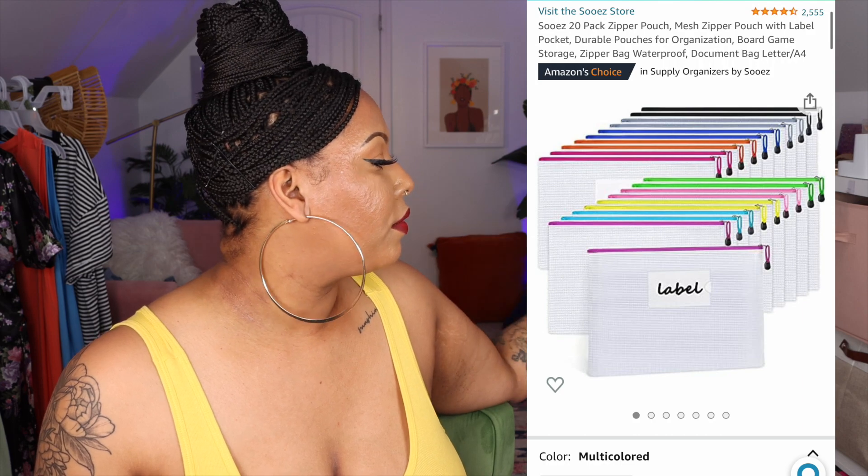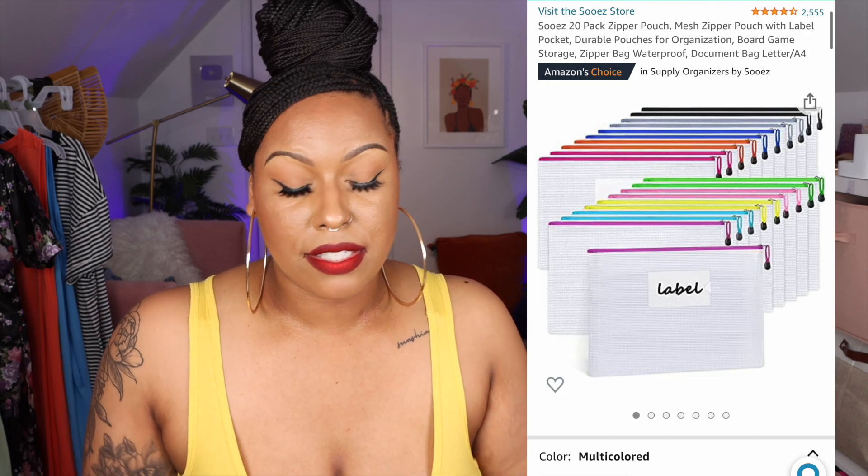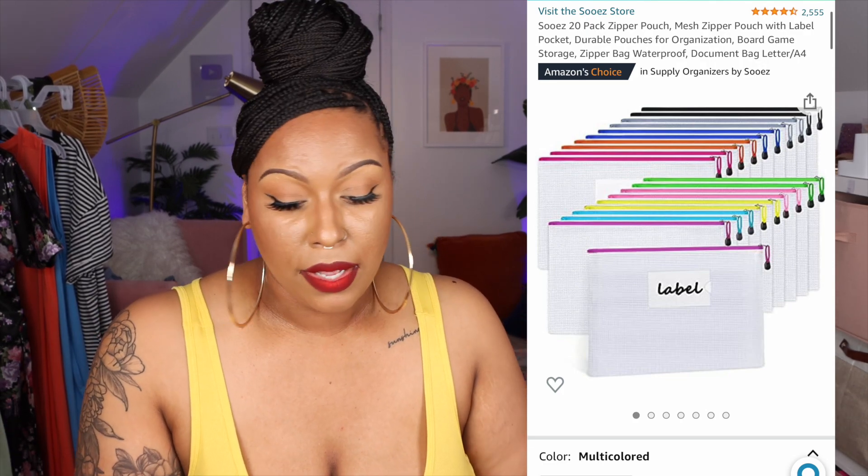Next are mesh zipper pouches for my wig storage. In those cube storage units you see in my background, I keep a lot of my wigs. I don't keep them in boxes because I don't have a closet in here like I did in the apartment. My solution is keeping the wigs in clear containers with their names written on them.